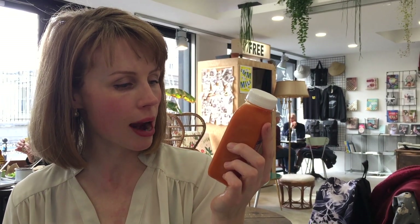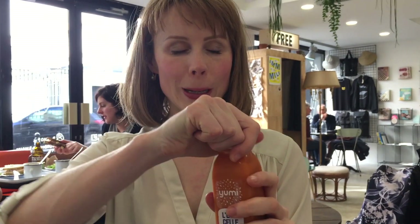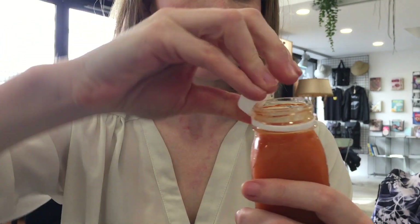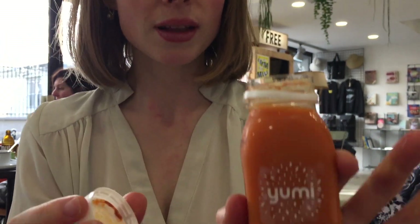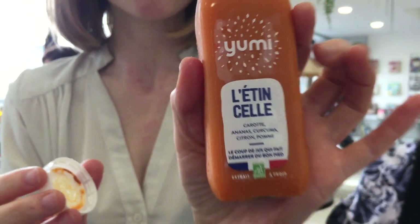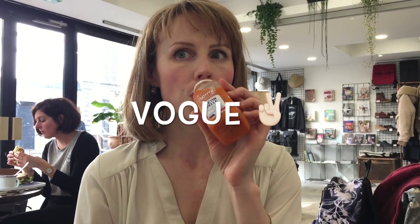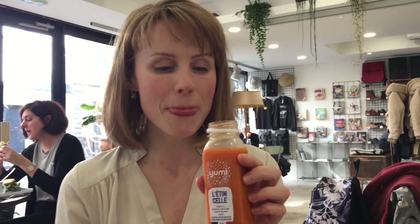This one, L'Étincelle by Yumi as well — it's got carrots, pineapple, turmeric, lemon and apple. Oh, it looks really zingy. Mmm, it's really good. You can really taste the turmeric. Yeah, this is good. Chug it! I'm going to make this one last.